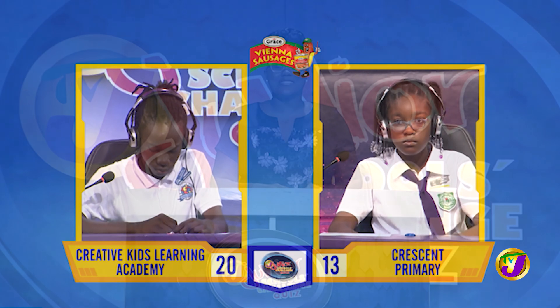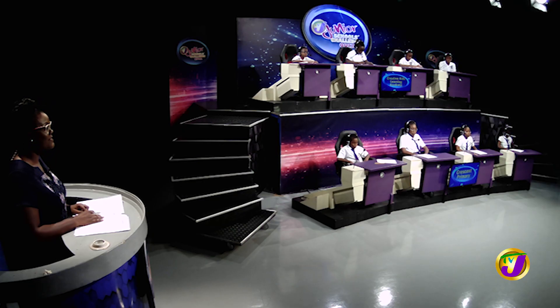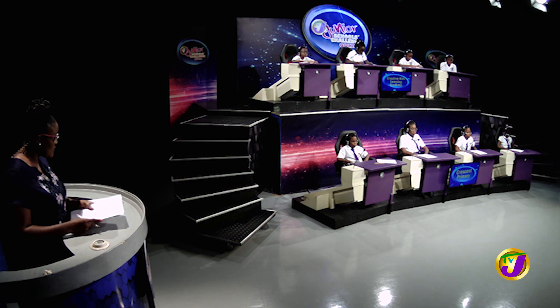Taking us now to our next face-off in the category of English language. It's between Dimitri Hazlop of Creative Kids Learning Academy. Dimitri is up against Khaleesia Charles of Crescent Primary. Dimitri, we'll be right back.